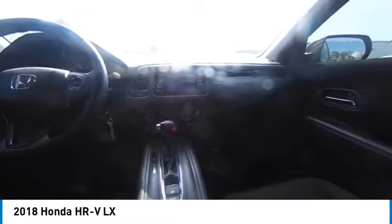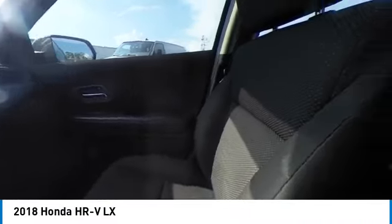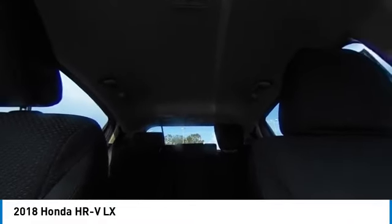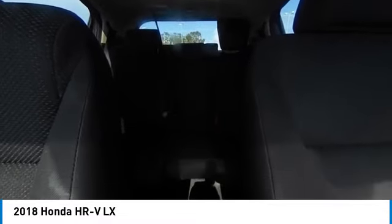Here are some of this vehicle's great options: tire pressure monitor, all wheel drive, aluminum wheels, rear spoiler, brake assist, traction control, stability control, daytime running lights, four wheel disc brakes, and keyless entry.